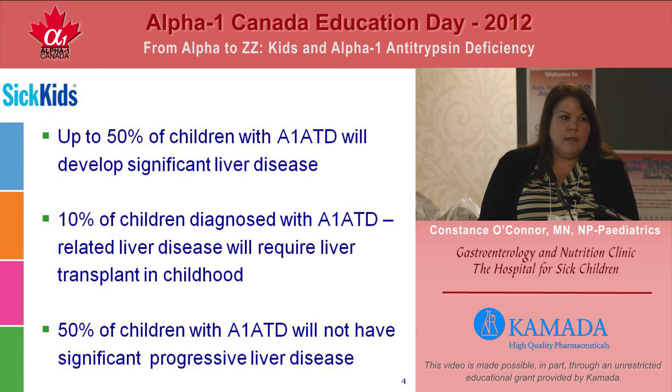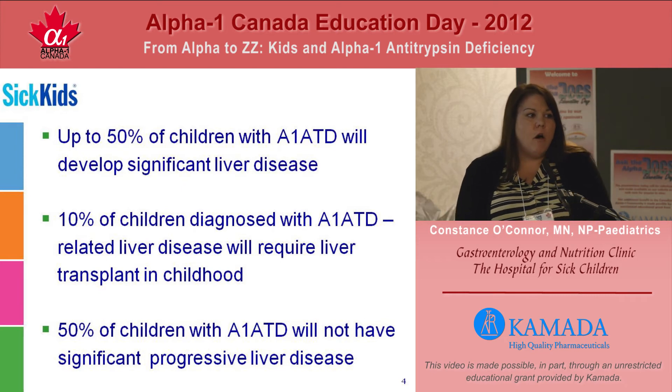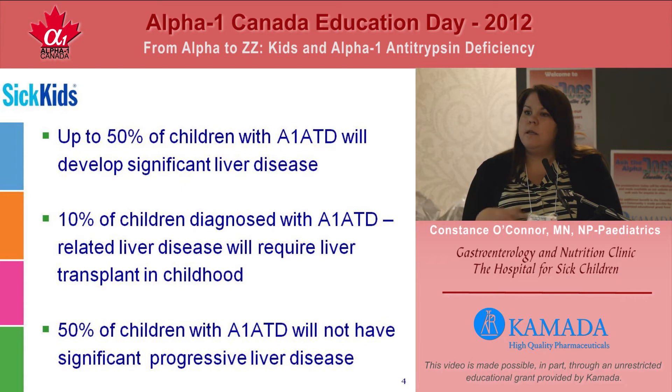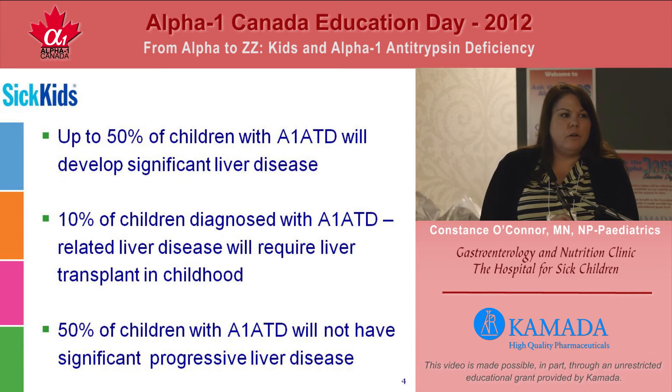50% of the kids that we diagnose will actually not have significant liver disease. What happens is they clear their jaundice and they don't tend to go on to have significant progressive disease in the liver. In 25% of those patients, if you check their liver enzymes, they will continue to have mildly increased inflammatory markers, but for reasons that we don't understand, they don't seem to progress to scarring of the liver.